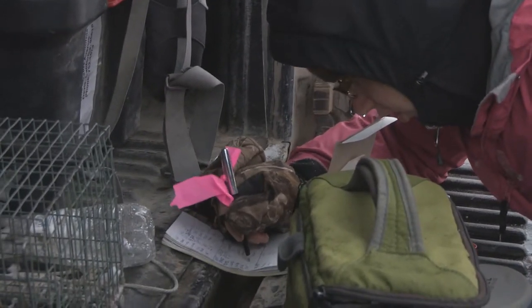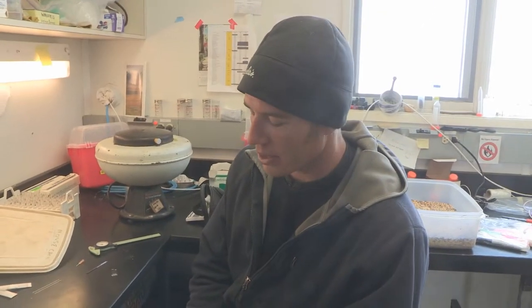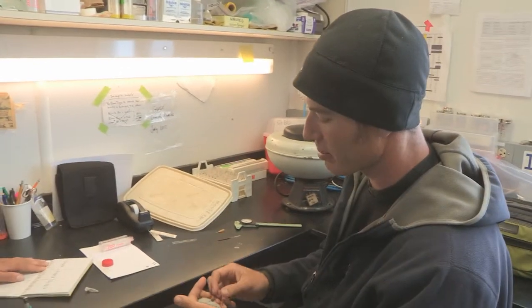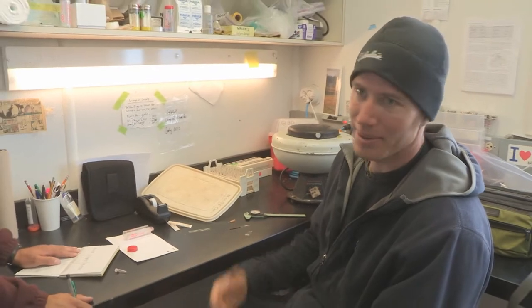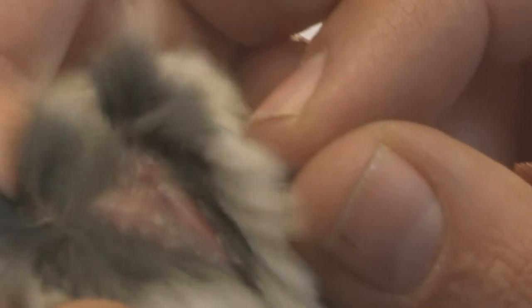We have an arbitrary scale from zero to five for fat scoring — zero being no fat in a particular area. We quantify two areas: the furcular region, which is up here, and then the abdominal region, like abdominal fat in humans, basically. You can blow on the feathers and expose the skin, and you can see how big these fat depots are. Using the scale, we can say it's a two for furcular fat, two for abdominal fat, and that gives us some idea about energy stores.